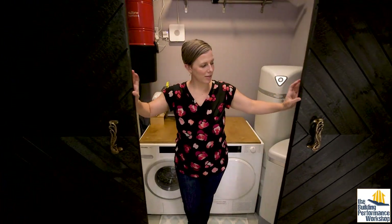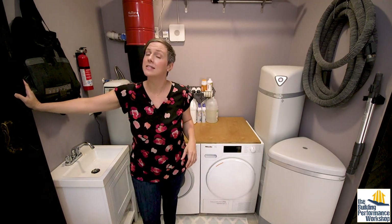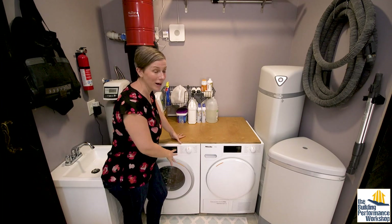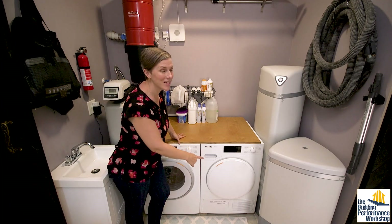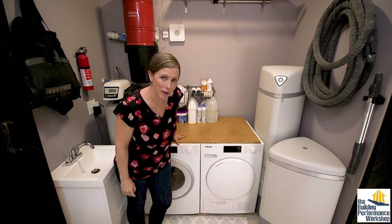Welcome to another video about the appliances in our super high-tech forever home. So here we have a super high-tech washer and super high-tech heat pump dryer. Jared, take it away.